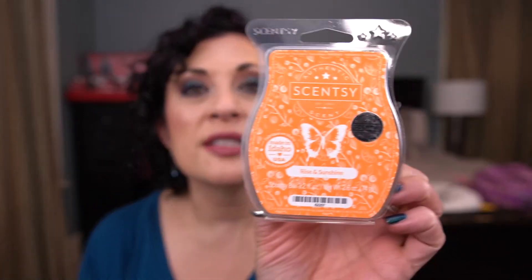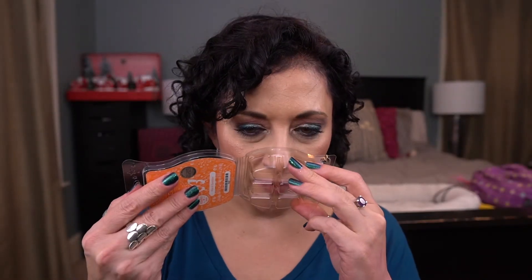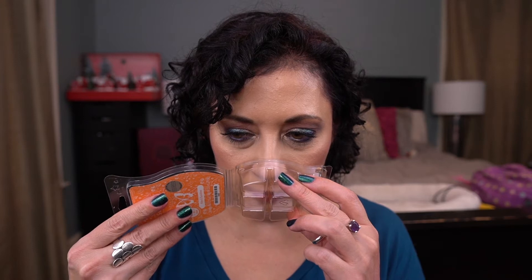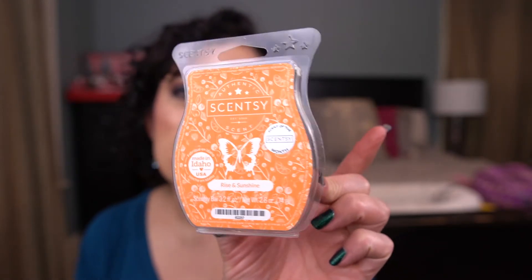I have an old Scent of the Month bar — Rise and Sunshine. This is a citrus scent but like a fall citrus. In my opinion it almost has Mandarin or an exotic citrus scent, and it's a little bit spicy. I like this. I didn't love it enough to put it in my club, but it's nice this time of year. It's not super spicy, just enough to make it feel like a fall scent.